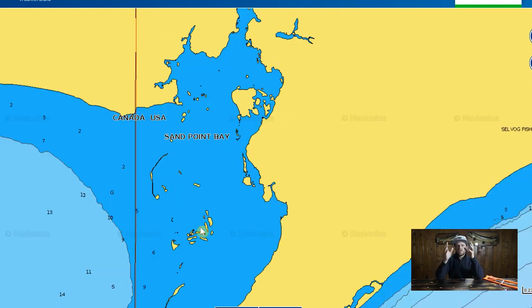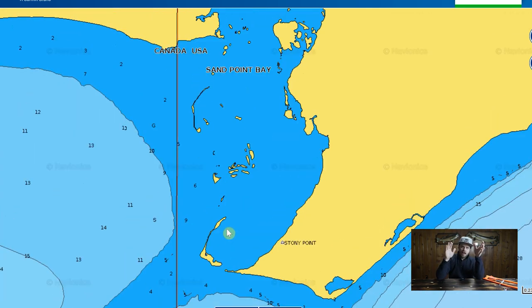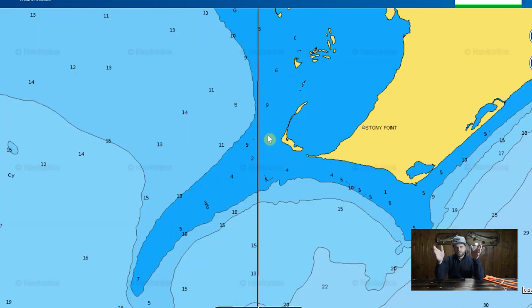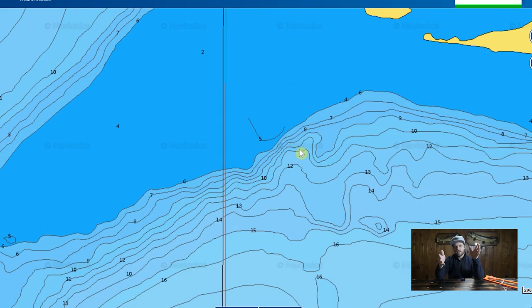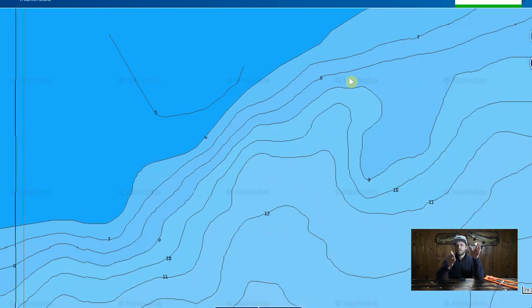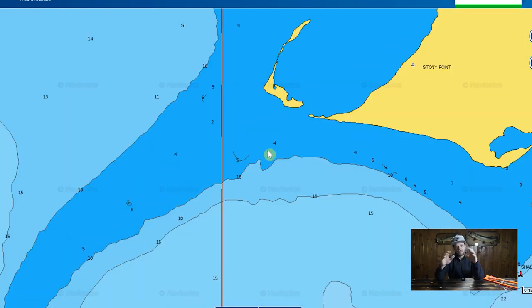Once we've found one of those shallow bays, on a more specific level, what are we actually looking for? At the edges or in the middle of the bay, we're looking for a point. Once we find that point, we're looking for an inside turn, ideally with a fairly steep break adjacent to it. We're going to set up right at the bottom of that break because these large pike will follow that break line. If that inside turn leads up into the bay back toward a creek or river, that's a gold mine spot. Those inside turns with breaks are where the pike are going to travel.